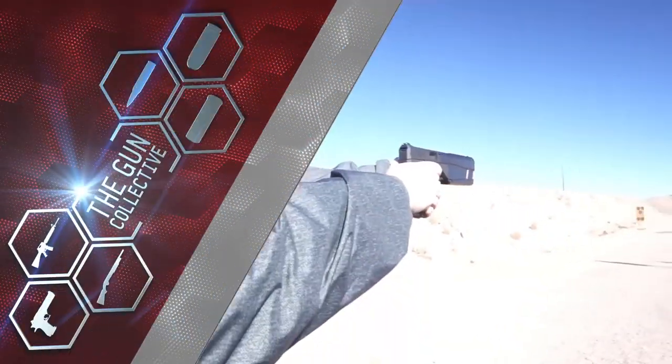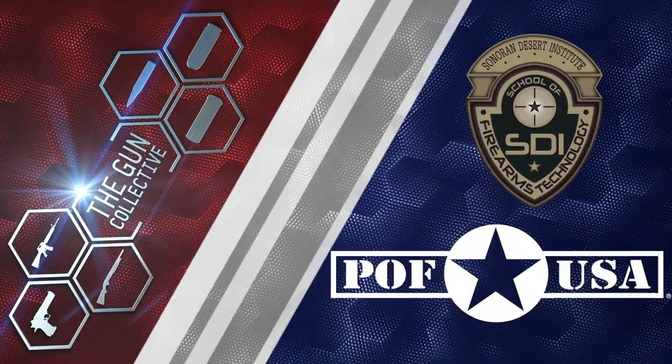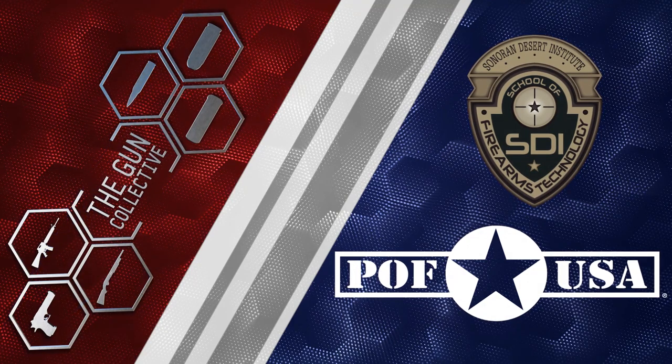This coverage of the 2018 SHOT Show on the Gun Collective is brought to you by POF USA and Sonoran Desert Institute.